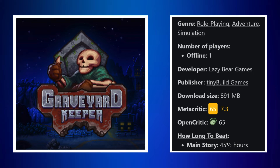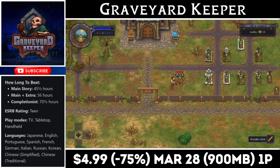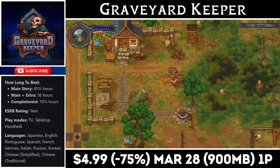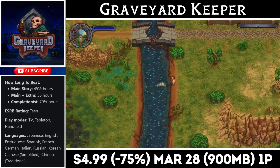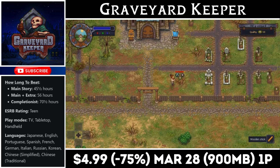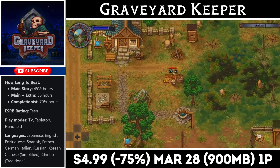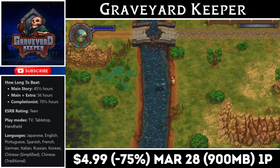Graveyard Keeper is a single-player simulation-style RPG, similar to something like Stardew Valley, only darker — you're managing a cemetery and making moral choices as you play through. There's resource management, a complex building system, and a good amount of dungeons to explore. The retro look and amazing soundtrack set it apart in an overcrowded genre. Right now you can pick it up at an all-time low for just $4.99, with the deal ending on the 28th. The download is just under 1 gig, and you can expect dozens of hours of gameplay. There's also an Ultimate Collector's Edition for $9.99.